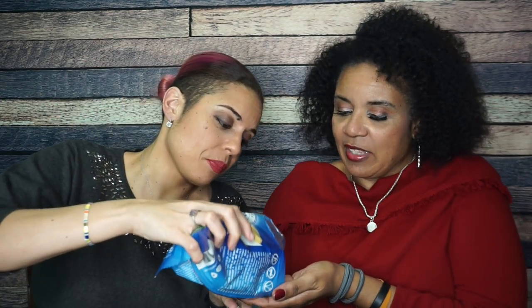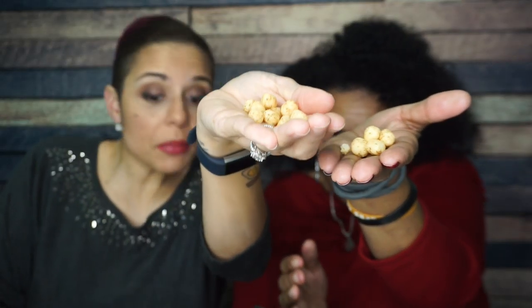The next thing we want to try are these Better Than Good Snacks Ranch Veggie Protein Puffs. 'Better Than Good' — we'll be the judge of that. Let's rip it open. Oh, they look like Kicks, so that's pretty fun. I grew up on Kicks. They definitely look dusted in veggie seasoning.